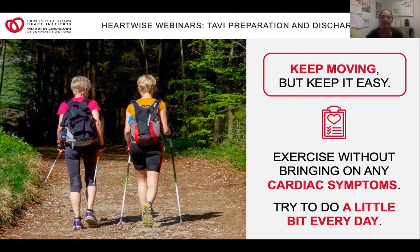It is important for you to remain as active as possible in the weeks before your procedure. The better you are moving before your procedure, the quicker and easier your recovery is likely to be after your TAVI. Exercise doesn't need to be strenuous to be valuable, and you don't need any fancy gear. The important thing is to not bring on your cardiac symptoms, which might include chest pain or angina, shortness of breath, fatigue, lightheadedness, dizziness, or nausea. Please listen to your body.